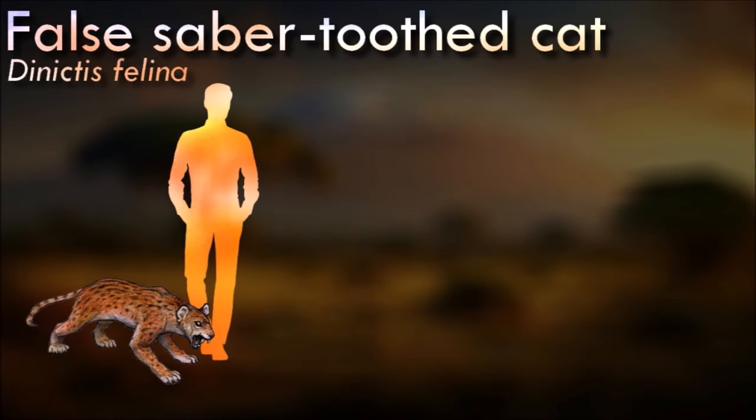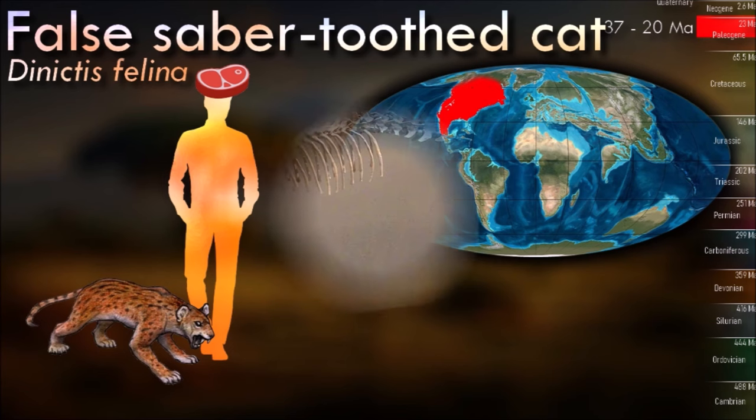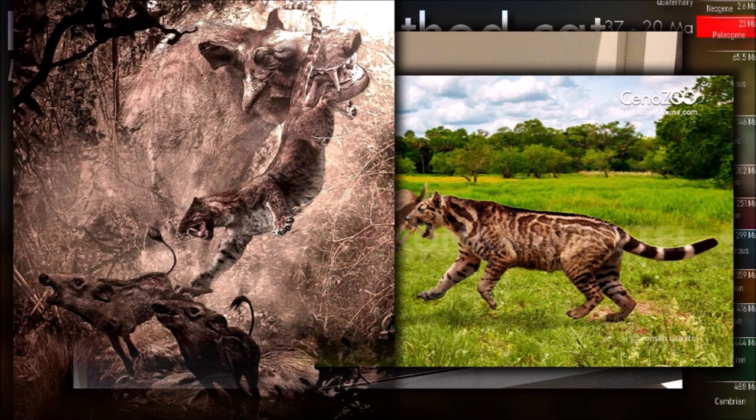Deinictus walked plantigrade, unlike modern felids. Its mode of life was similar to that of a leopard. It was probably not so particular about its food as its descendants, since the reduction of its teeth was still in the early stages and Deinictus had not forgotten how to chew. In its own environment, it would have been a powerful predator. Its body structure and hunting adaptations suggest a more solitary hunting style.